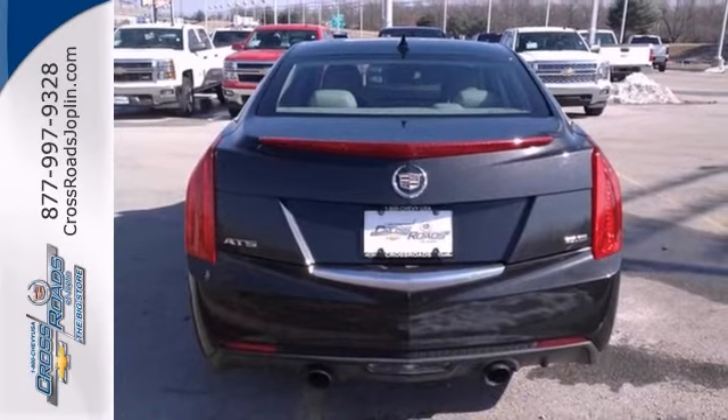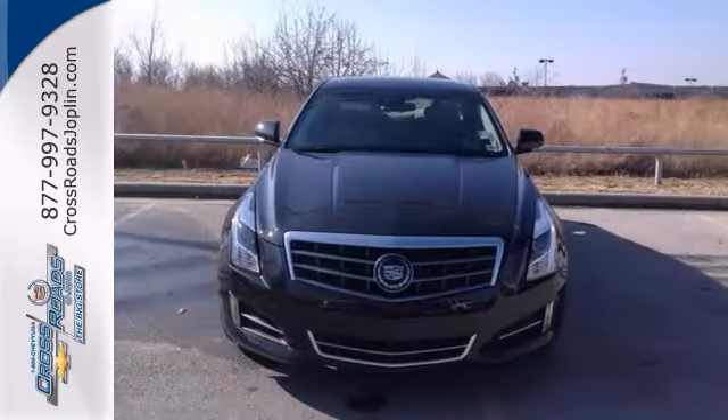It's a new look for the used price on this one owner vehicle. Come in for a test drive.